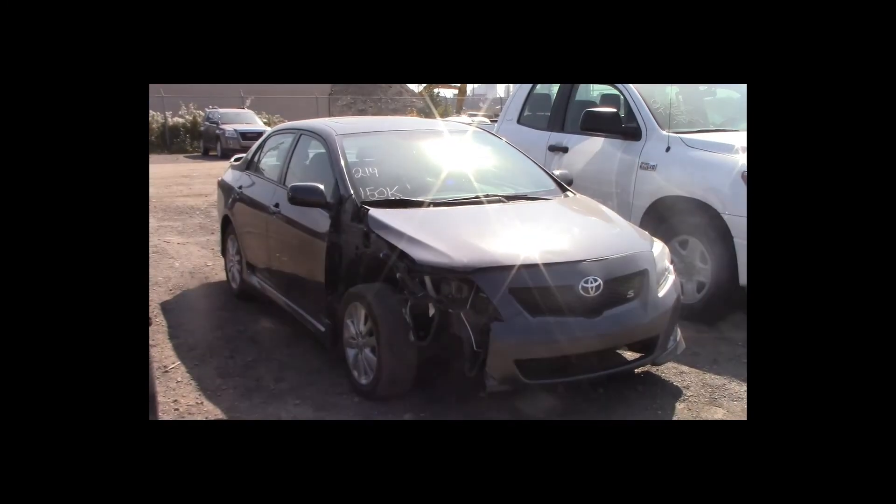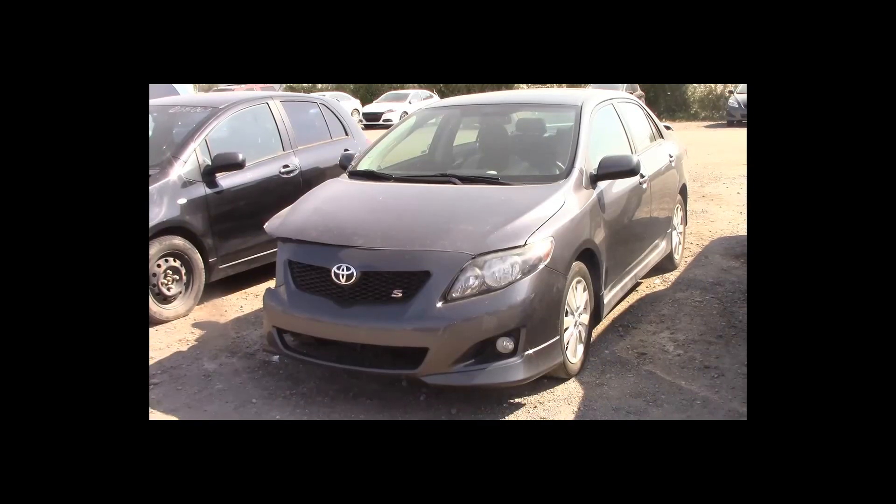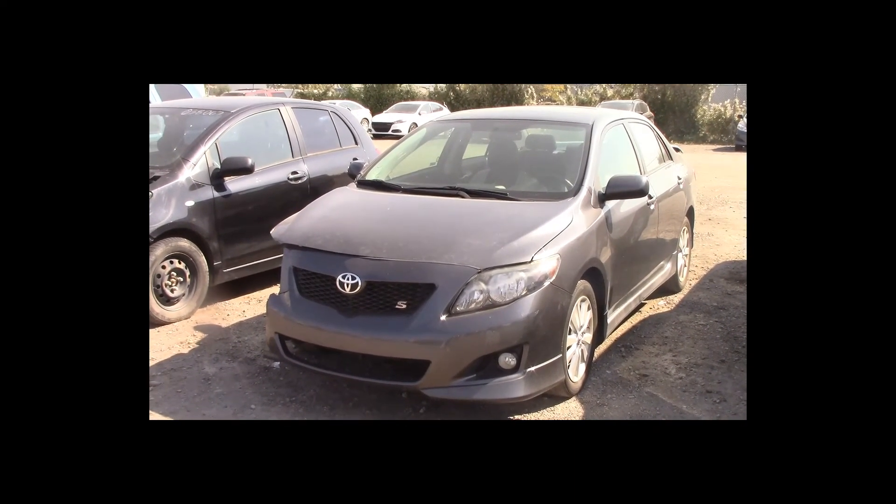Lot number 214 is a 2009 Toyota Corolla S. This vehicle is a 4-cylinder with an automatic overdrive. It is loaded: power sunroof. 150K.